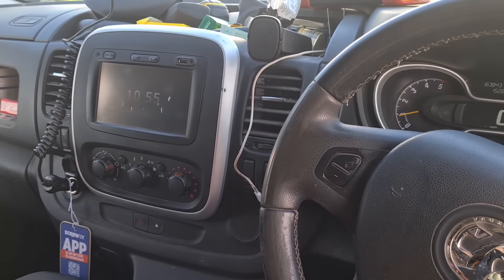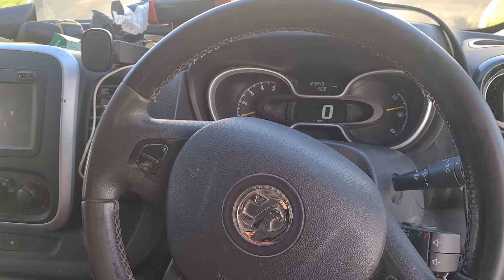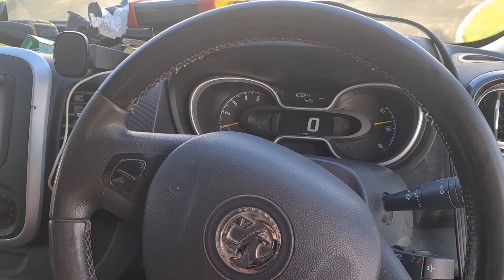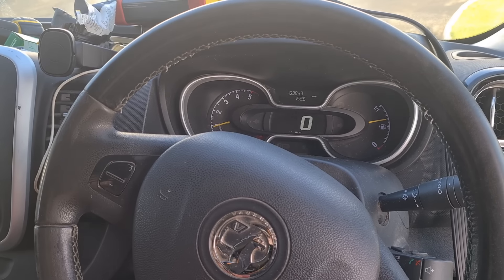This van has been to the main dealership and had various repairs which didn't fix the DPF fault that he's got. He said he's lost count how many forced regens it's had at the main dealers and at independent garages. What I want to talk about and explain is that it's a waste of time doing forced regens.